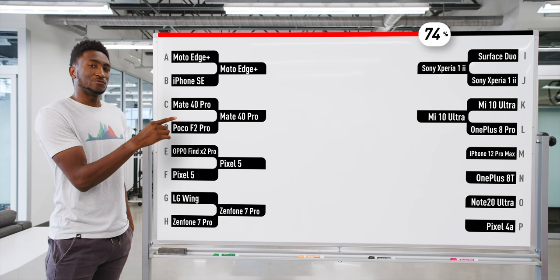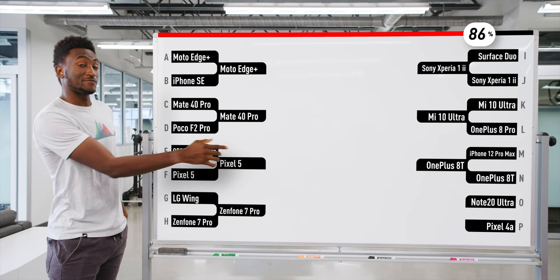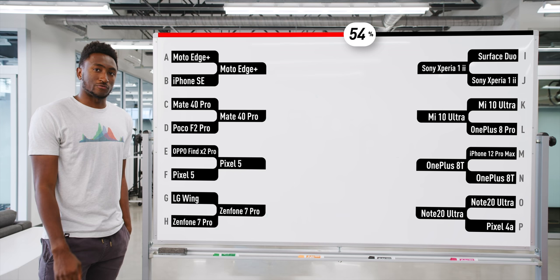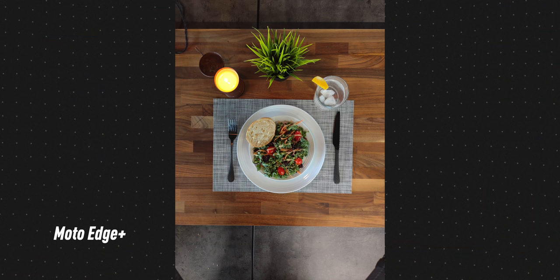iPhone 12 Pro Max got absolutely destroyed by the mid-range OnePlus 8T. And then last but not least, our defending champ — the Note 20 Ultra does get a win over Pixel 4a. So go ahead and check your brackets. If you still have a perfect bracket, you're probably lying — but that's a lot happening in one round.